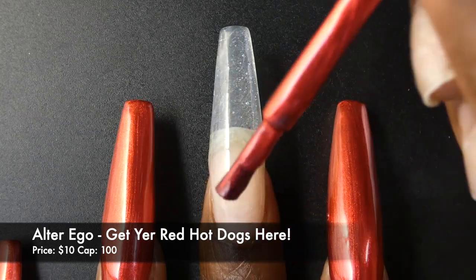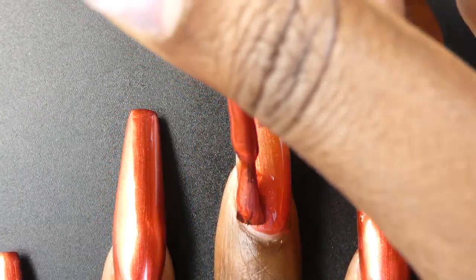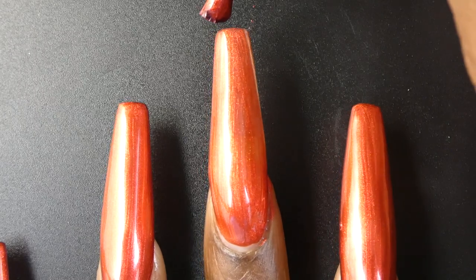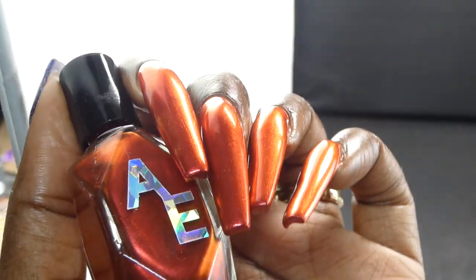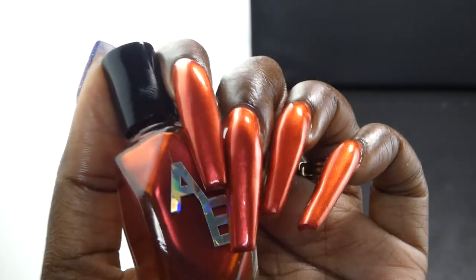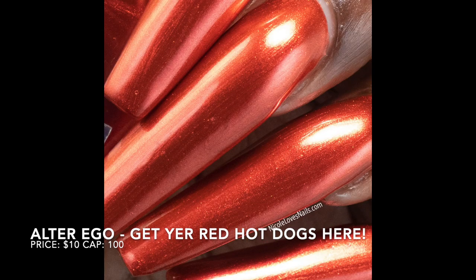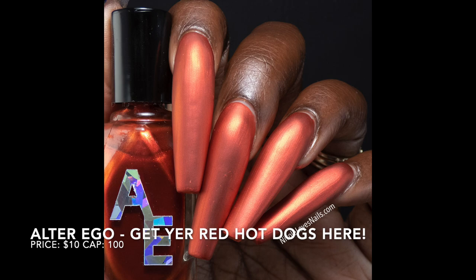First up we have Alter Ego with Get Your Red Hot Dogs Here. This is inspired by hot dogs and is described as a glossy red. It's priced at $10 and has a cap of 100 bottles. It had a great formula — it didn't feel thick or thin and I didn't have any application issues. In person, this is like a red carpet red. While I was swatching this, I was seeing a very slight color shift on the nail — I tried showing it in the video, not sure if I completely got it. This is very opaque and I would recommend wearing base coat if you are prone to red polishes staining. I did not have any staining with this polish.